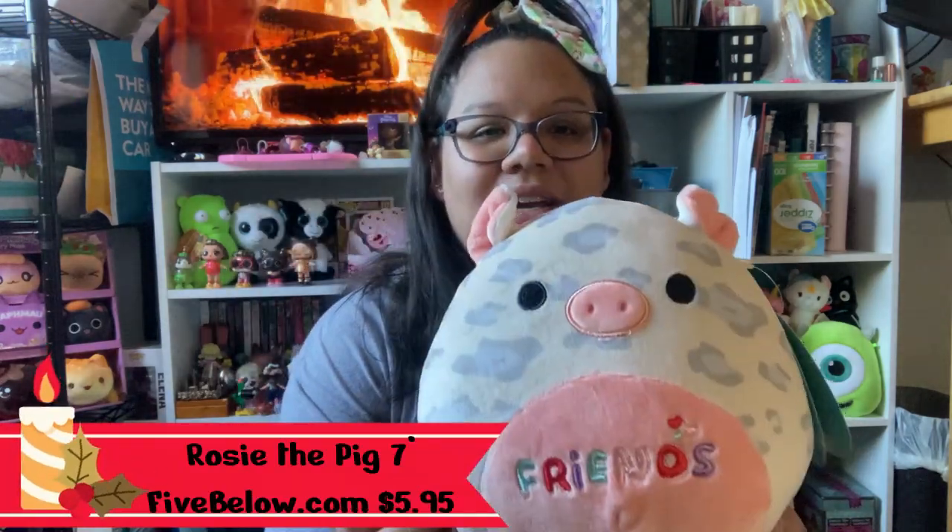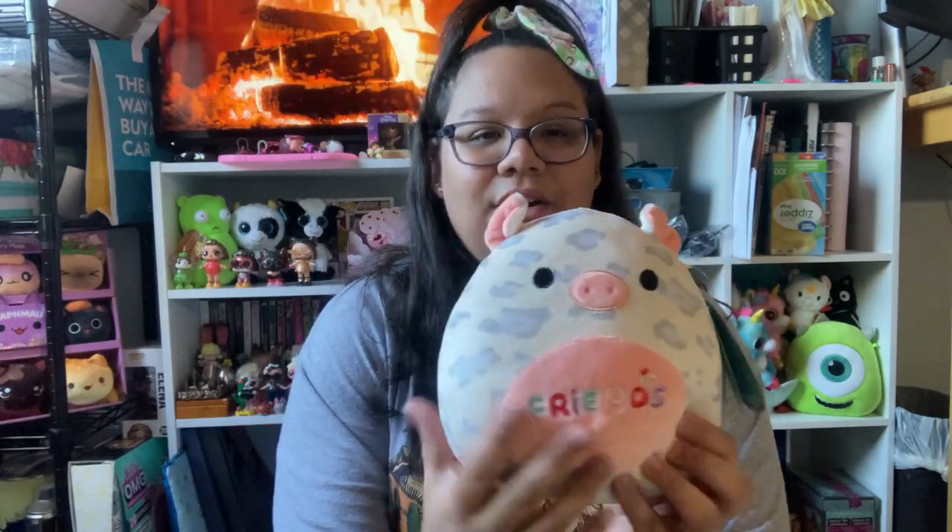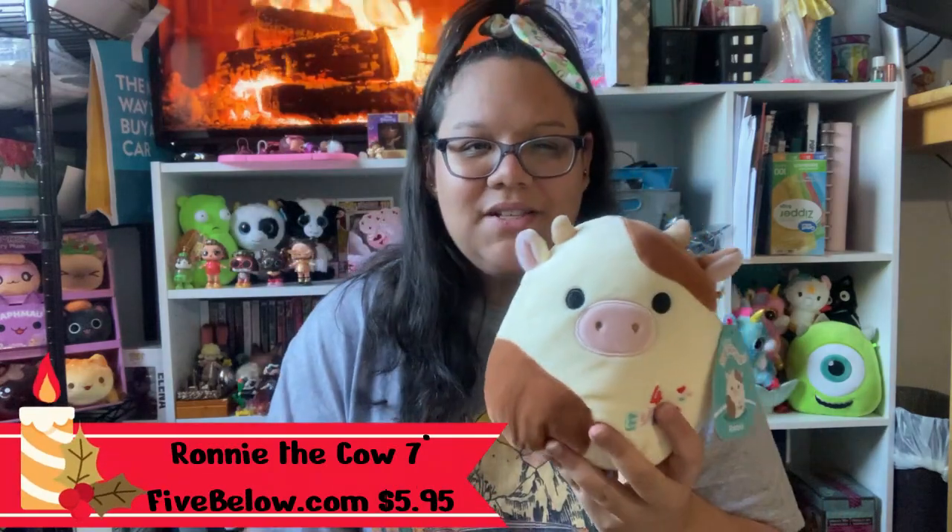The first one is this adorable little pig. This one reads 'friends' and I believe her name is Rosie. I got her because I have a few other pigs, but I also got her partner which you'll see in a moment. Then I have her partner in crime, which says 'forever,' so together they read 'friends forever.' I wanted him regardless because I wanted him for my cow collection.